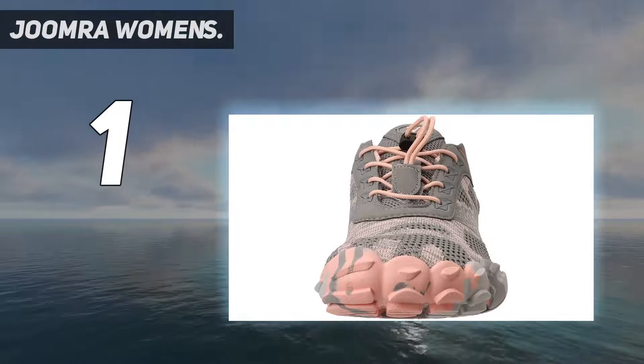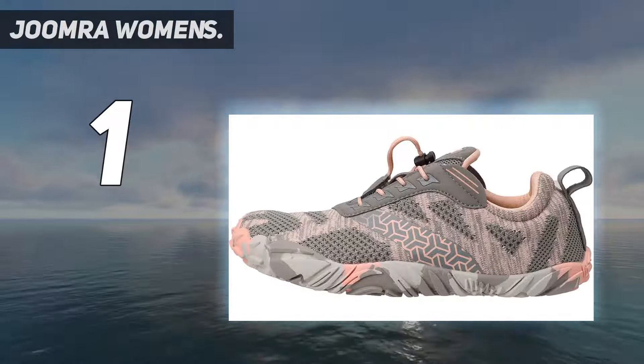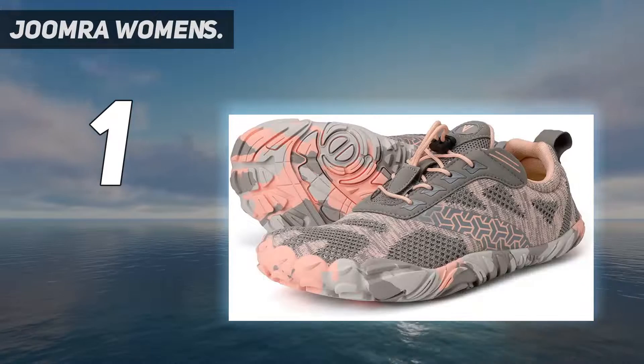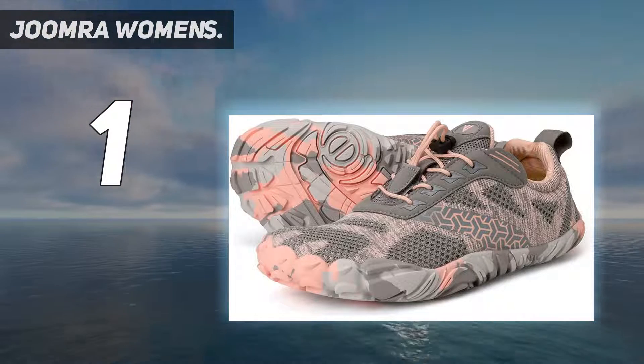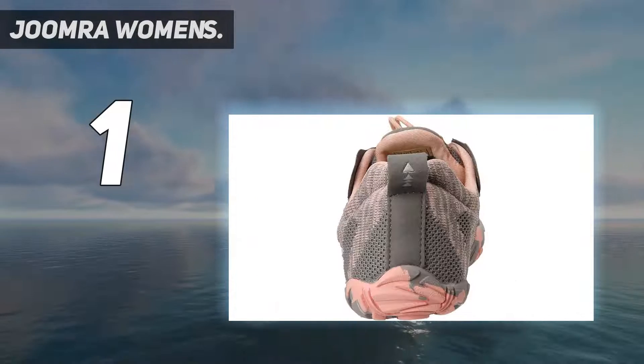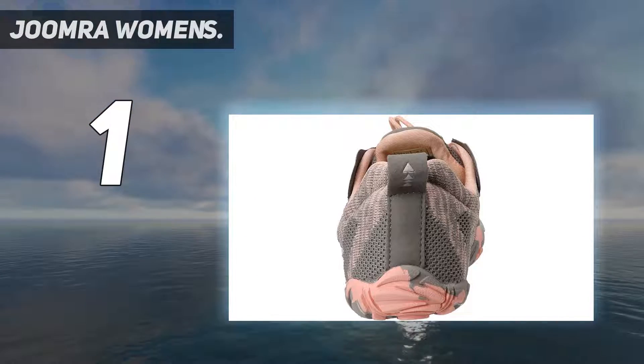Circular lug patterns provide grip during movement. The removable insole supports the feet's arches without causing too much pressure, and transfers weight over the ball of the feet. A thicker top line wraps perfectly around the feet, keeping the shoes from falling off during exercise.